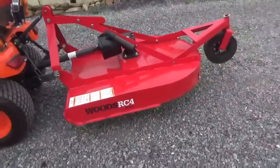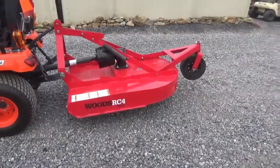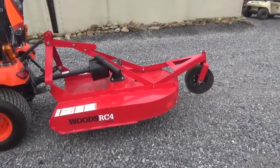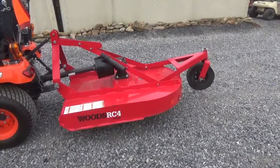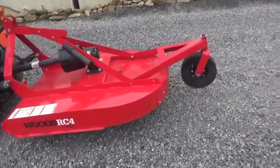Go ahead, Matt. We'll fire it up and show you it. Rubber deflector in the front. Unit is like new, ready to go to work.